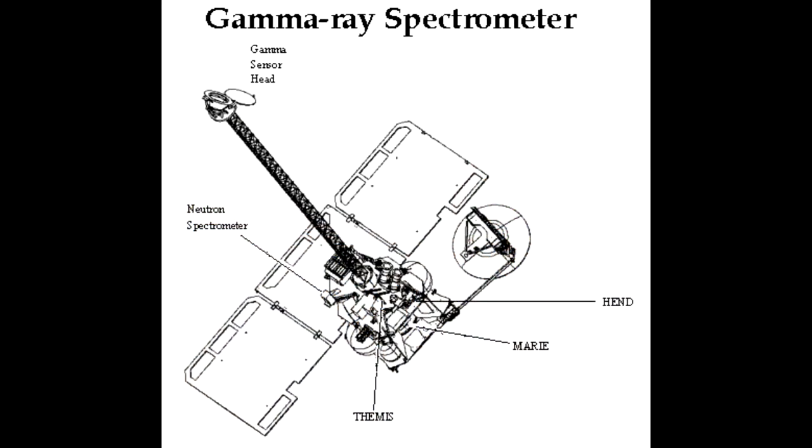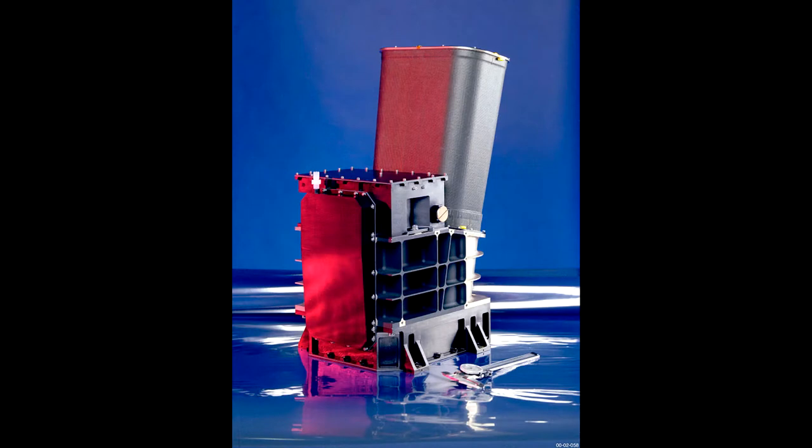Odyssey had four main instruments. The first was the High Energy Neutron Detector, HEND. The second was the Mars Radiation Environment Experiment, MARIE. The most obvious one is the gamma-ray spectrometer on the boom sticking out in front. But the one that interests us most is THEMIS — the Thermal Emission Imaging System — which took pictures of Mars. A lot of the Mars pictures you see actually come from this little camera, and we'll talk more about those images later in the video.